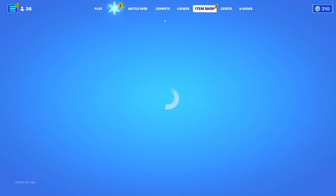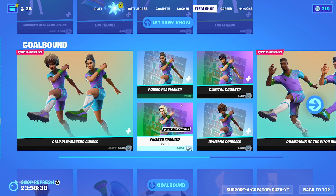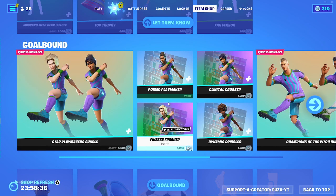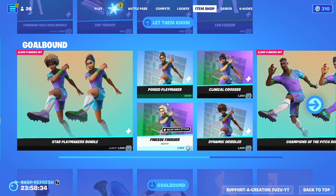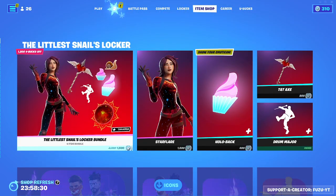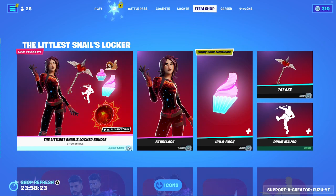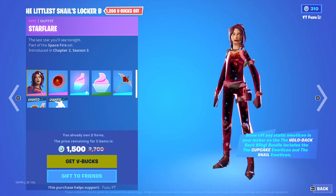What's going on guys, Fuzu here — back again with another Fortnite item shop video. Today is December 18th, 2022. Hopefully you guys are doing awesome today. If you are, smack a like down below, subscribe to the channel if you're brand new, turn on the notification bell, and please consider using my code in the item shop, which is Fuzu-YT. Let's just get straight into the video.